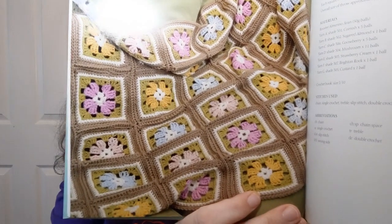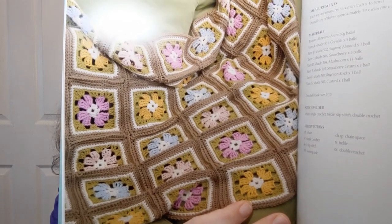Starting off with a beanie hat — something we all like to make. I may have to look at that pattern and see what it takes. This is called the Flower Blanket, done in Aran — look at those motifs! Some pretty motifs in nice neutral colors. You could do that in any color you wanted. I like that.